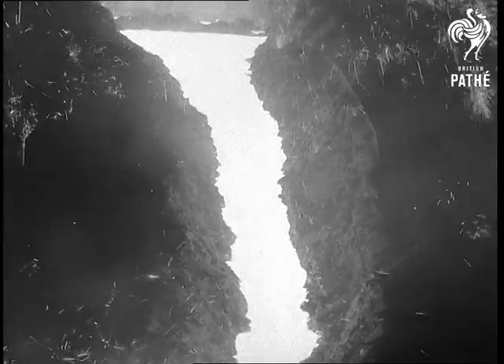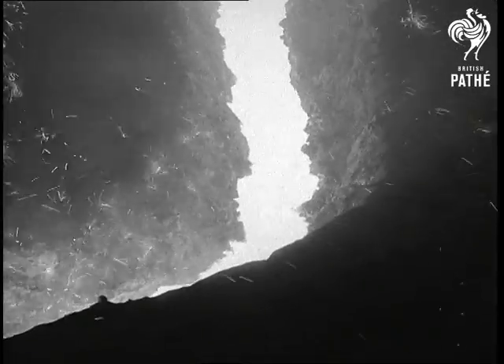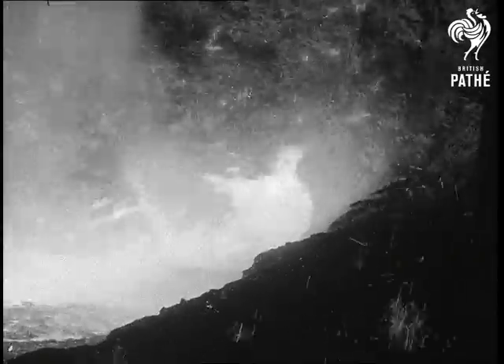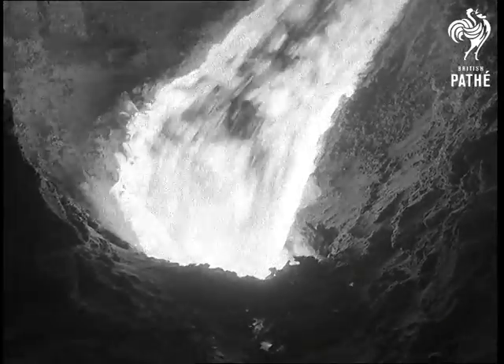For the first time in Britain, molten iron was to be transported many miles over British rail tracks — the result of months of planning and safety discussions which completely satisfied experts.